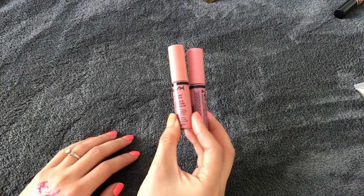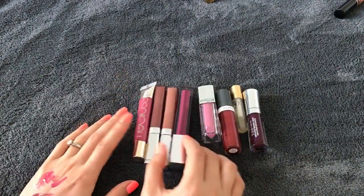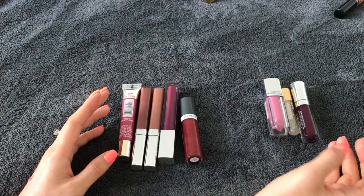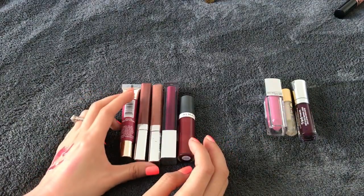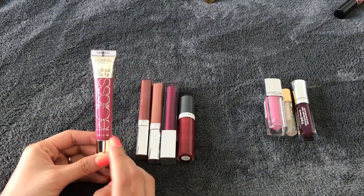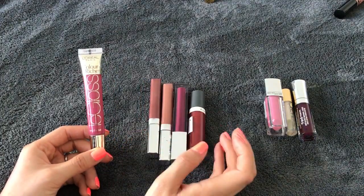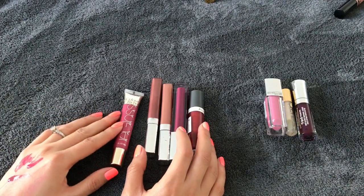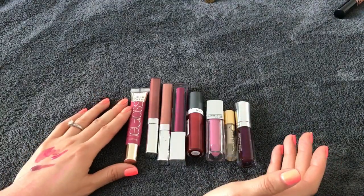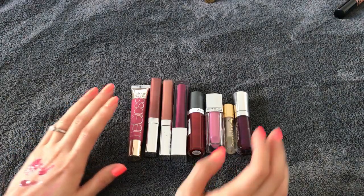So I got rid of eight lip glosses — that's not bad at all. Three brand new ones are going into my giveaway, and five are going to the trash, though one in tube form I might offer to my family since it's more sanitary. I'm happy with this — I had about 30-some lip glosses and got rid of eight, which meets my goal of five to ten.